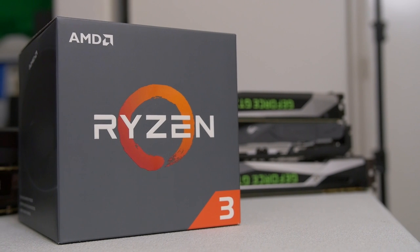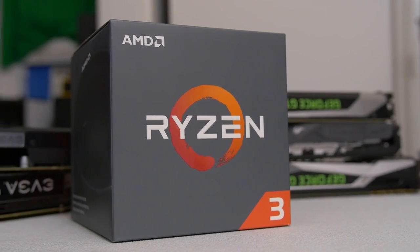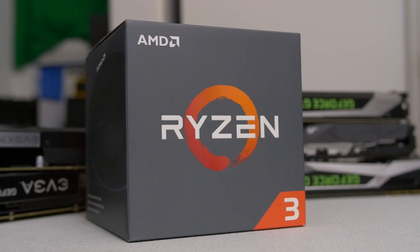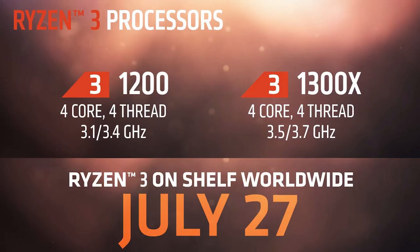Welcome back to the channel. AMD recently launched their Ryzen 3 lineup, which is budget-oriented CPUs positioned to compete pretty much with Intel's Core i3 family. We're going to be taking a look at two of the new SKUs today — actually the only two SKUs currently available within Ryzen 3: the 1200 and the 1300X.